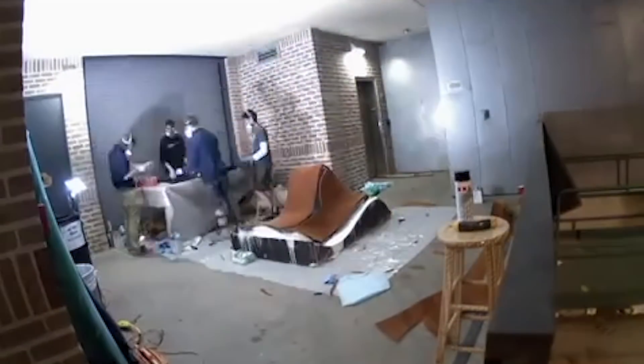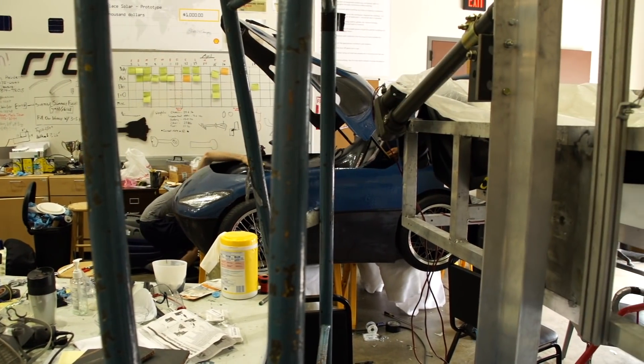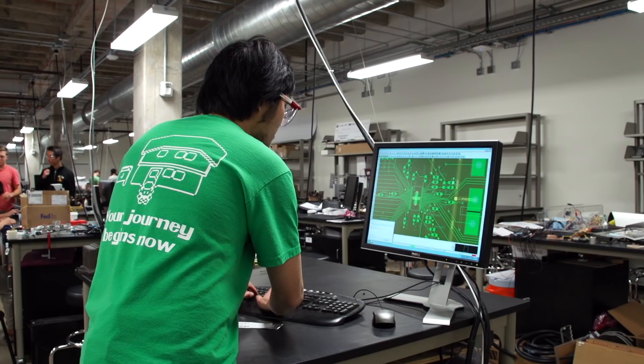That was really fun and interesting, just trying to get that technique perfected. Aside from that, it is an electric vehicle and we are required to design our own motor controller, so we've been working hard to get it out there and optimize it.